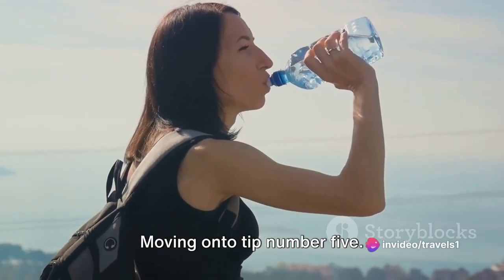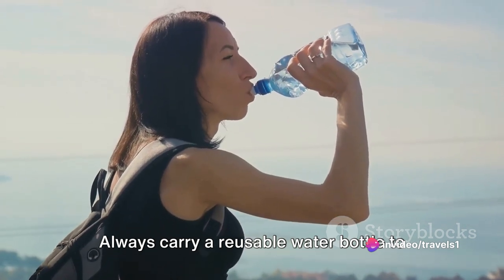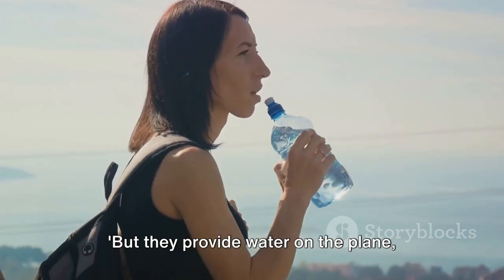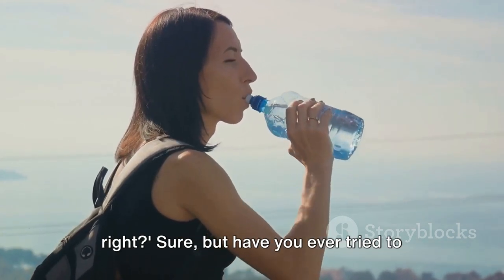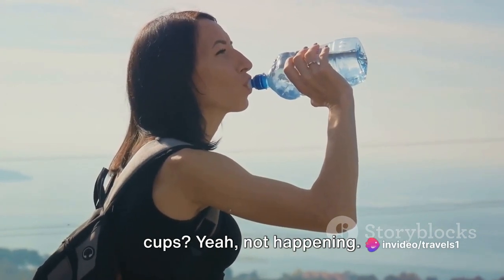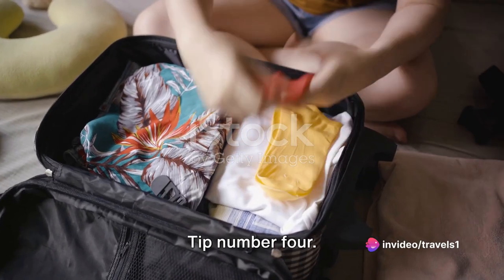Moving on to tip number 5: always carry a reusable water bottle to stay hydrated during your flight. Now, I know what you're thinking — they provide water on the plane, right? Sure, but have you ever tried to quench your thirst with those tiny plastic cups? Yeah, not happening.